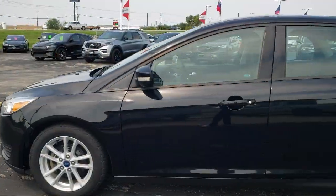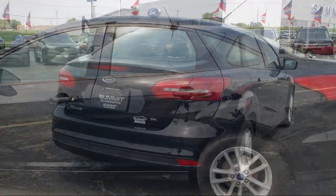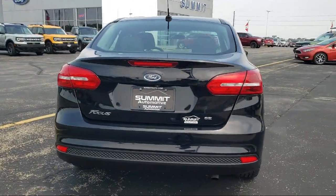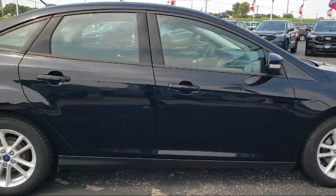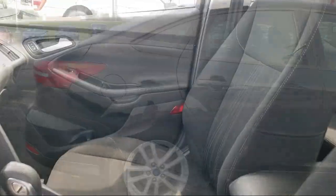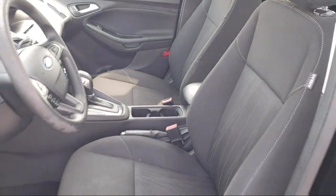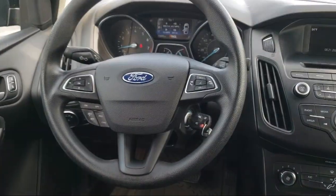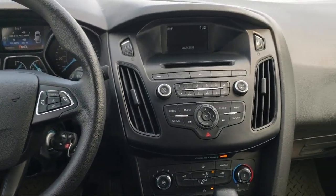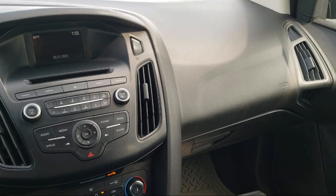It comes equipped with keyless entry, rear view camera, alloy wheels, outside temperature display, Sirius XM satellite radio, electronic stability control, steering wheel controls, tire pressure monitoring system, AM-FM single CD MP3 capable audio system, sync communications and entertainment system, and much more.